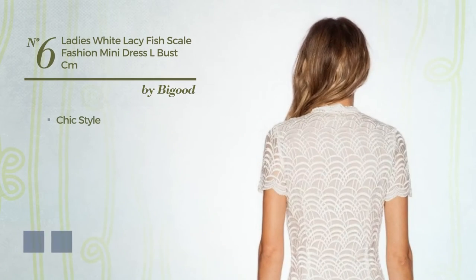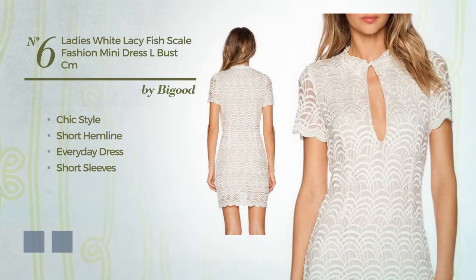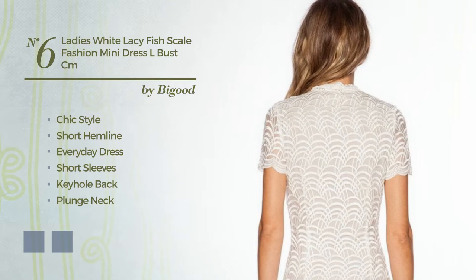Number 6: a synthesis of chic and feminine in this short hemline everyday dress. Featuring short sleeves, keyhole back, with a plunge neck, produced with soft stretch fabric, enriched with scallop trim. The available color variations include white jade and black ink.